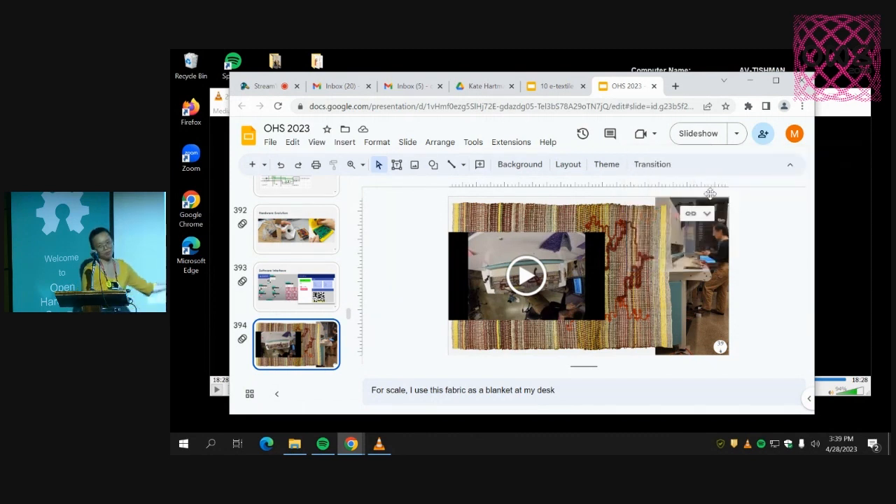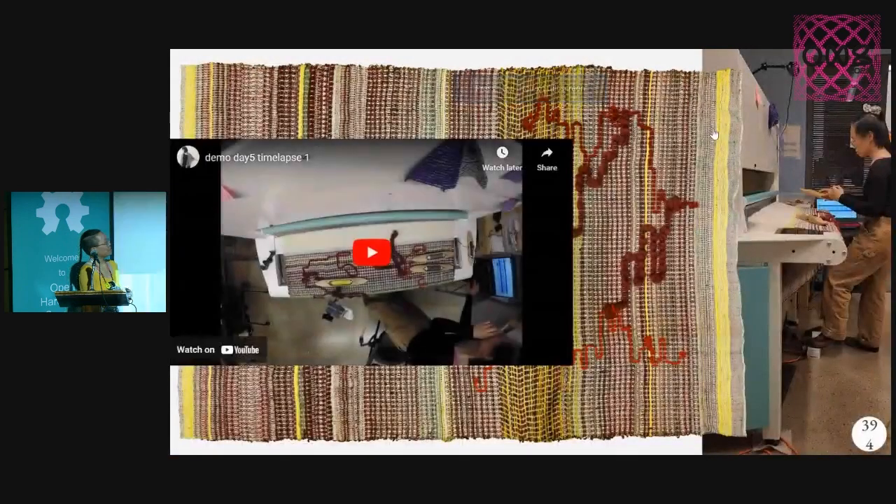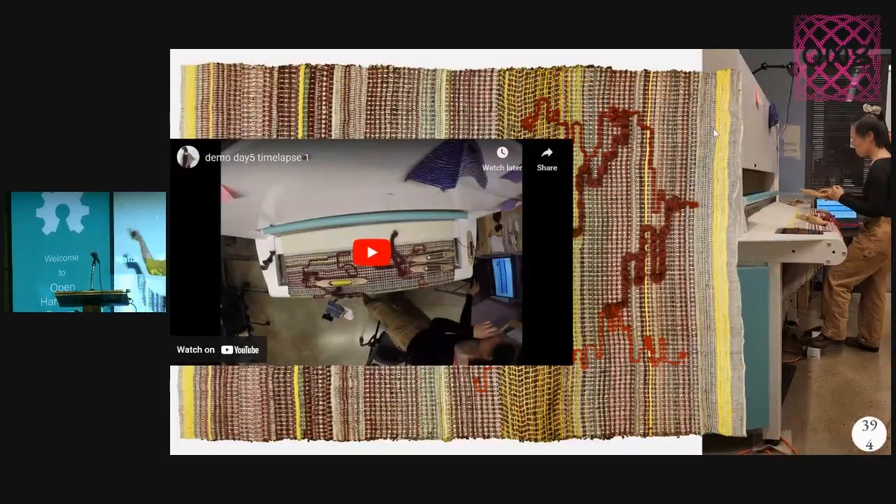That's a time-lapse of me actually using the interface to weave. This piece of fabric is the whole thing that I wove, and I use it as a blanket in my lab. So we demonstrated that you can weave bigger, viable-sized pieces on this system.